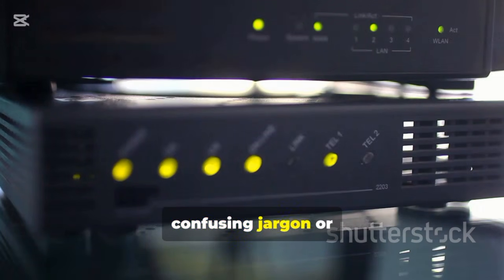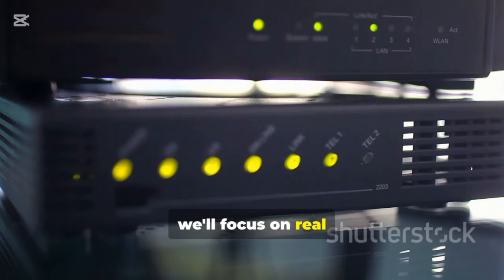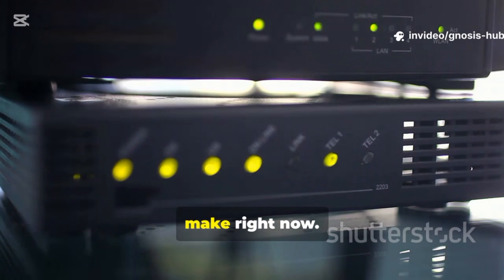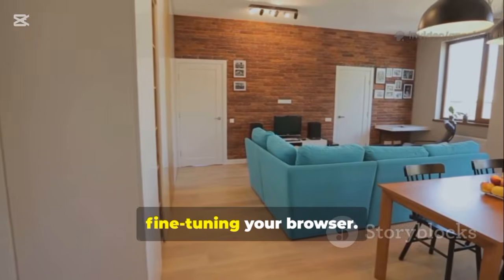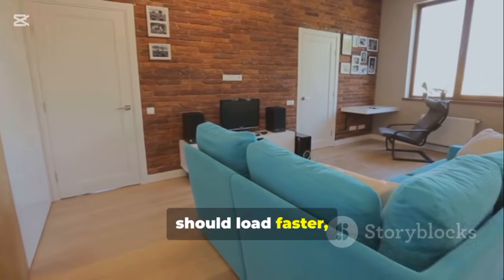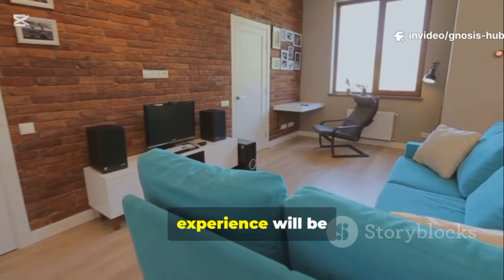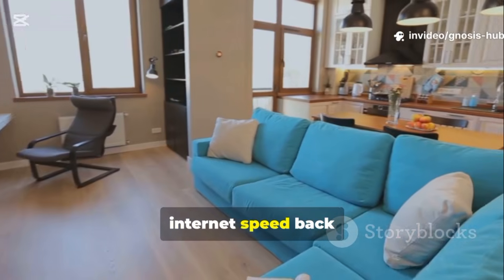We won't be using confusing jargon or suggesting expensive upgrades. Instead, we'll focus on real settings and practical adjustments you can make right now. We'll cover everything from checking your baseline speed to optimizing your router, clearing up your Wi-Fi channels, and even fine-tuning your browser. By the end of this guide, your web pages should load faster and your online experience will be significantly smoother. Let's start the clock and get your internet speed back on track.